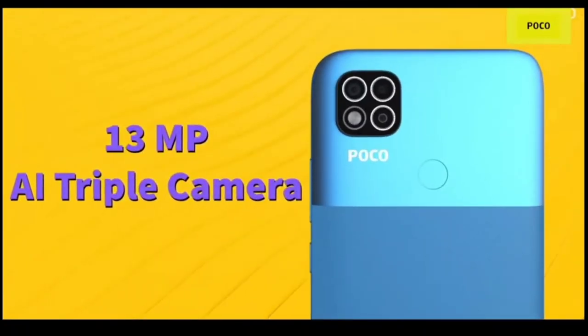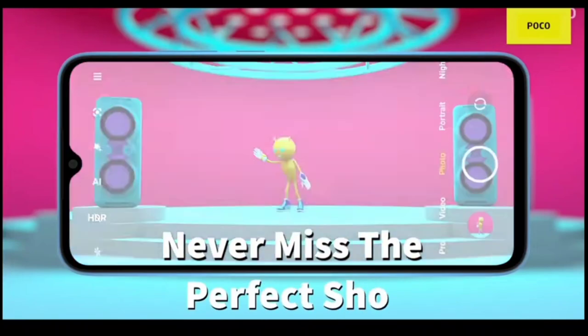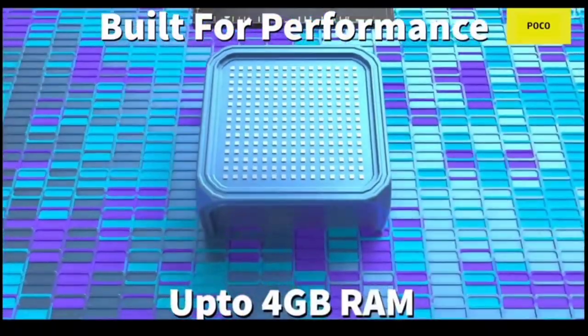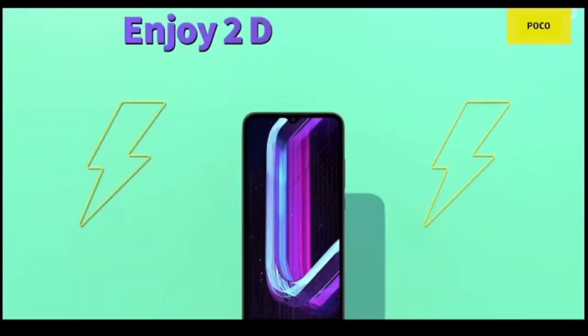Its processor was launched in India in October 2020. The Poco C31 is expected to be an updated version of the Poco C3. It will feature a water drop style notch on the display, with slim side bezels and a thicker bottom bezel. The new handset will have blue as one of the color options.